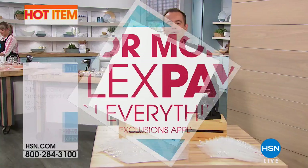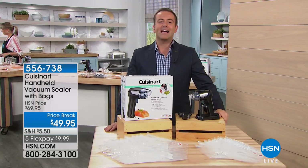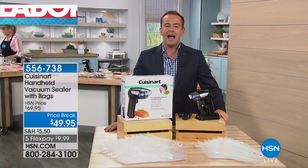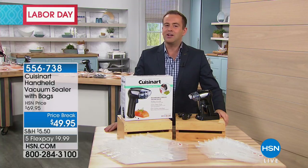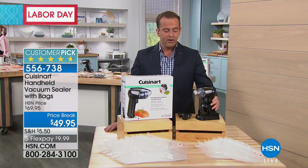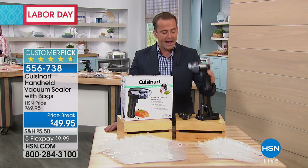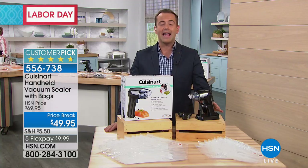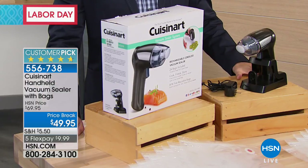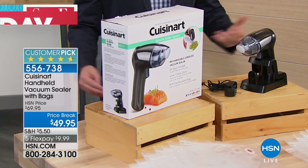We are going to end this hour in a big way — we're going to stop all the waste, stop all the freezer burn. Cuisinart's brand new handheld vacuum sealer with the bags — not the first presentation, a very popular item. Five golden stars, highly reviewed on hsn.com. If you've ever considered a vacuum sealer but been put off by the price — typically hundreds of dollars — and the size, this might be something you want to consider.